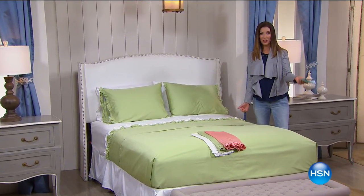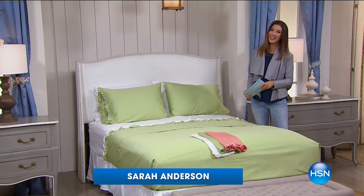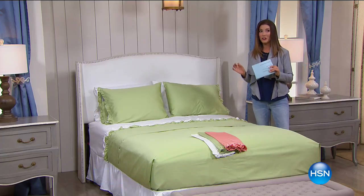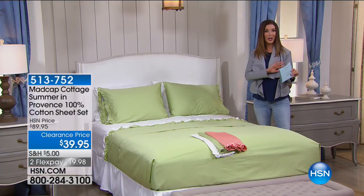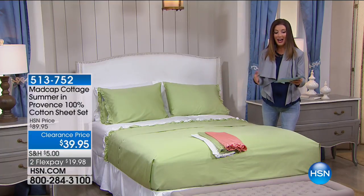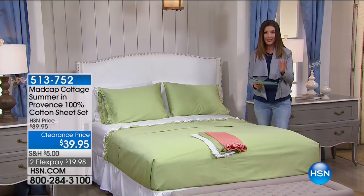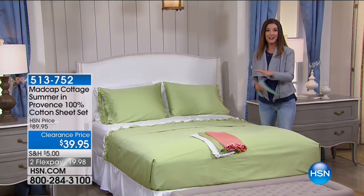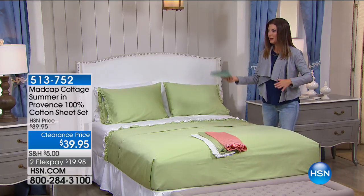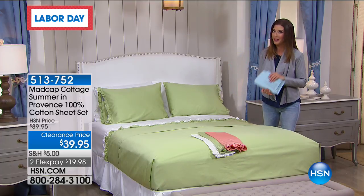Hey, thanks, Adam. That was such a fun show — enjoyed every minute. I'm doing some shopping; I hope you are too. My name is Sarah Anderson. This hour is called Designers on a Dime. We're talking about all of our favorite designers here at HSN, all on Home Clearance — Highgate Manor, Madcap Cottage, Carlton Varney, Jeffrey Banks. We've got sheets, pillow toppers, robes, throws — just the perfect way to snuggle up for fall.